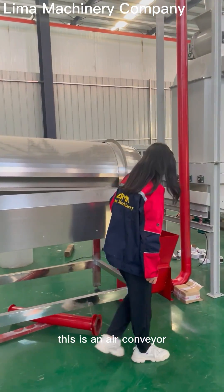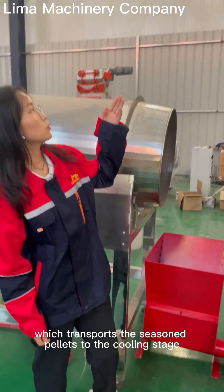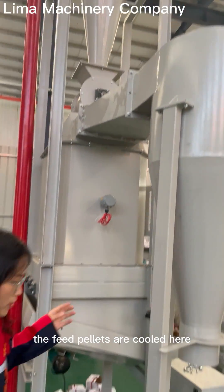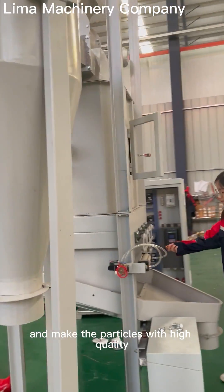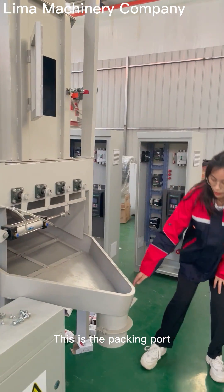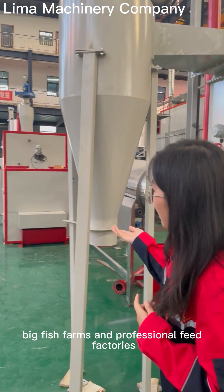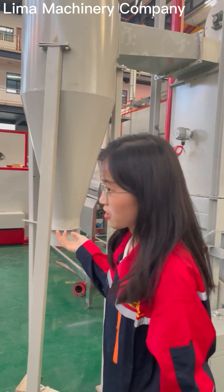This is an air conveyor which transports the seasoned pellets to the cooling stage. This is a cooler where the feed pellets are cooled. It has a sieve to filter out dust and ensure high-quality particles. This is the packing port, through which the particles are packed. This line is suitable for big fish farms and professional feed factories. Thank you.